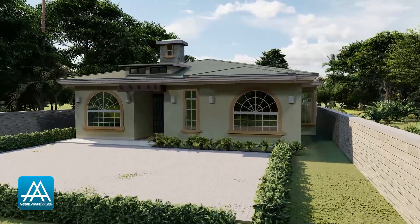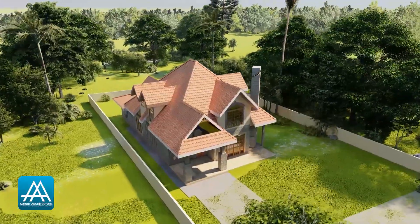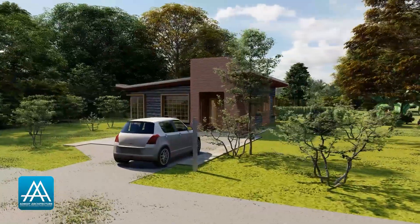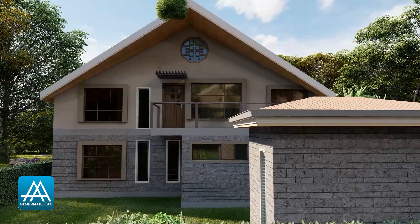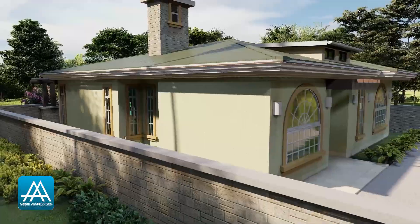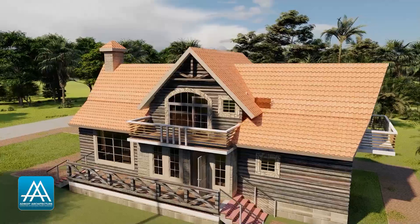Hi and welcome once again to our YouTube channel. My name is Irene from Adroit Architecture. Here at Adroit, we are committed to providing affordable and on-point professional services in the construction industry. Thank you very much for watching this video. If this is your first time, karibu sana. If you've been here before, asante — thank you for watching once again.